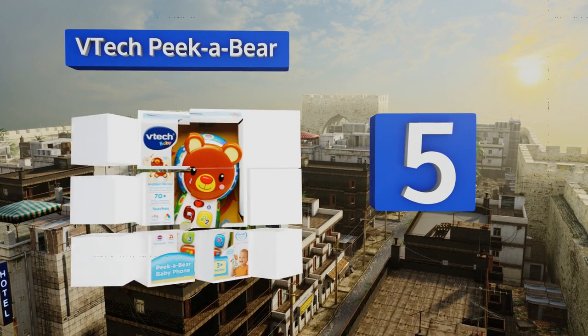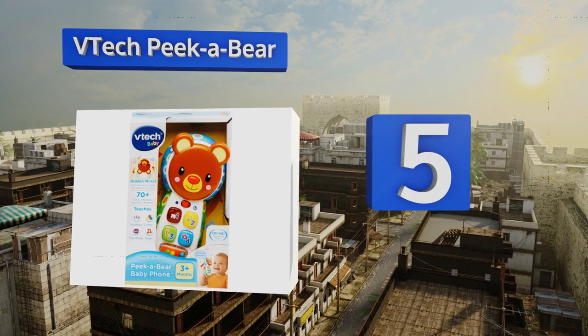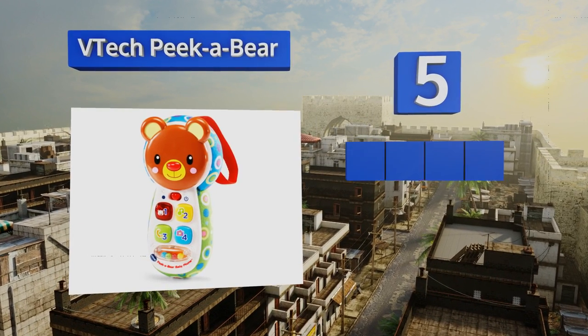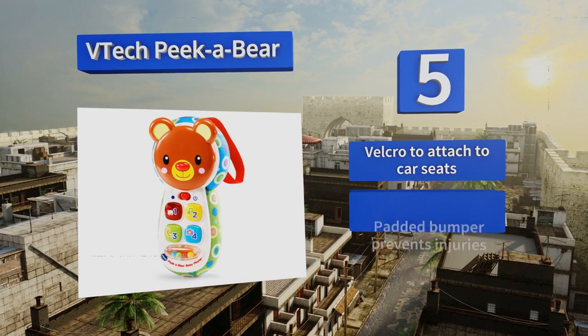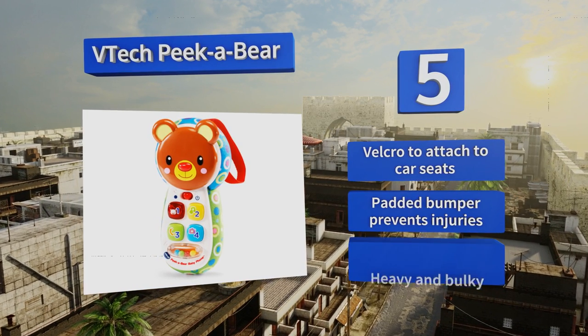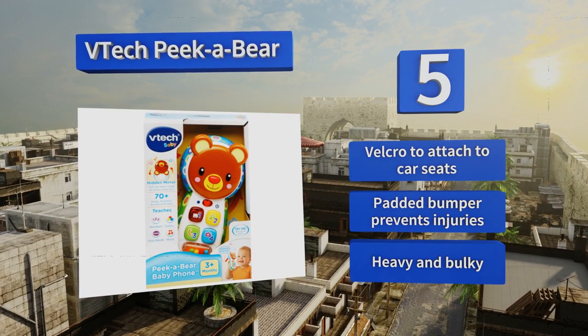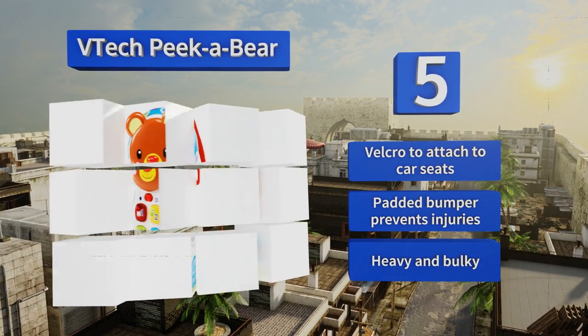Halfway up our list at number five, it's not the most realistic looking option on the market, but the VTech Peak of Air will keep infants entertained for hours at a time. It boasts four huge buttons as well as over 70 songs, melodies, and phrases, so you'll get sick of it long before your baby does. It features velcro to attach to car seats and a padded bumper that prevents injuries, but it is heavy and bulky.